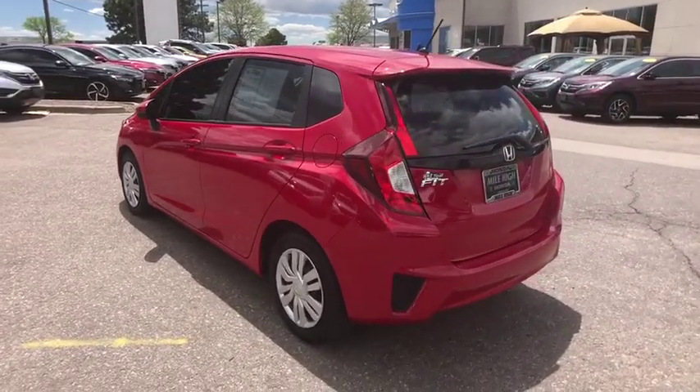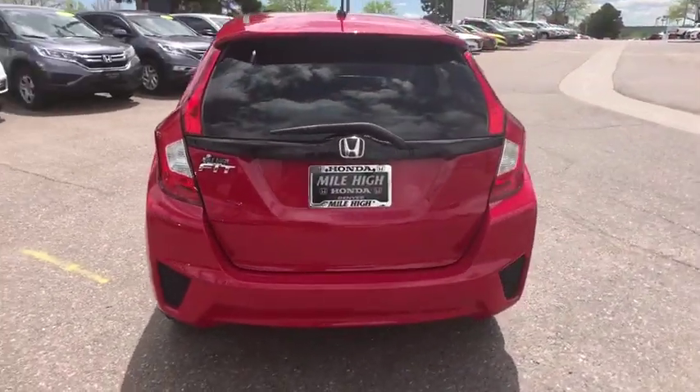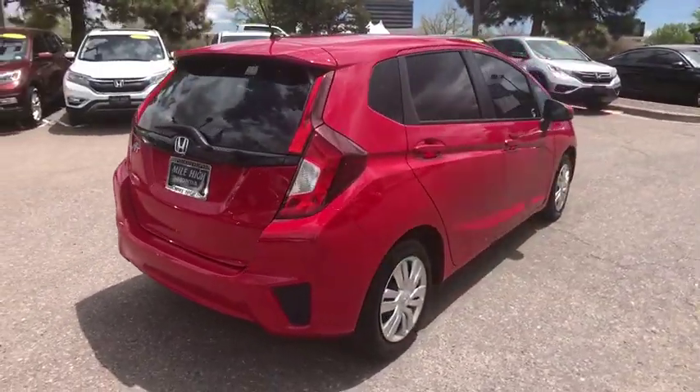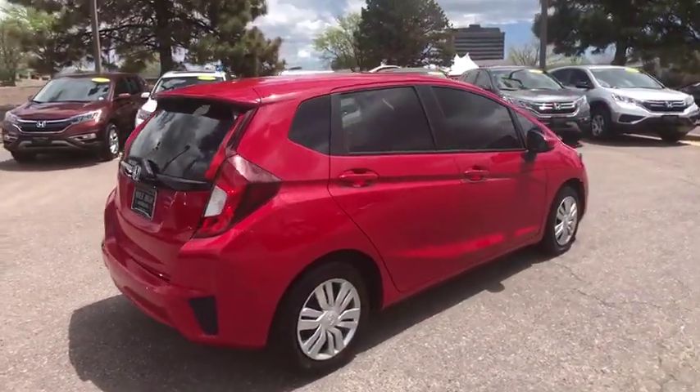This vehicle has less than 20,000 miles. Here are some of this vehicle's great options: backup camera, anti-lock braking system, keyless entry, stability control, traction control.